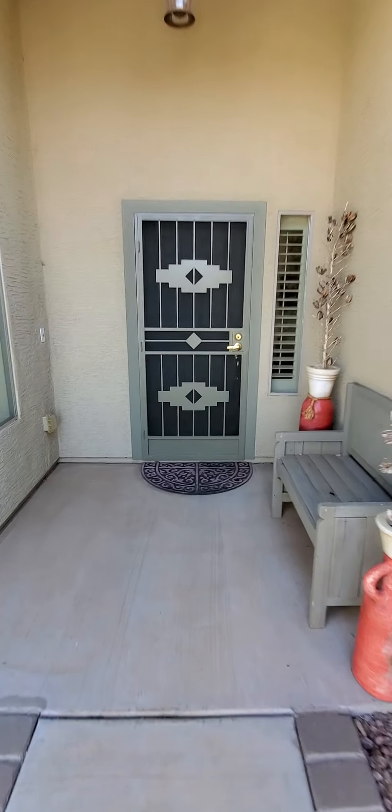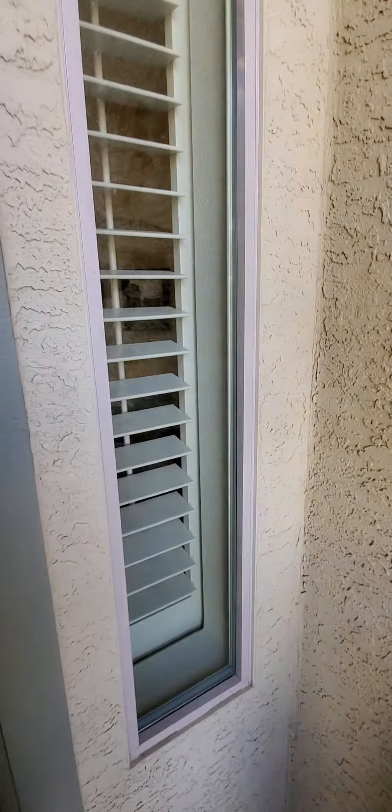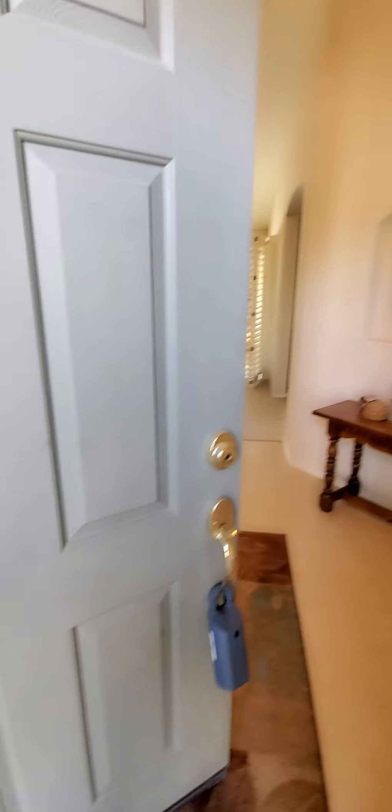There's a security door on the front door, which is nice for when the temperatures cool off in the fall. Most people just leave their doors open and keep the security door closed.